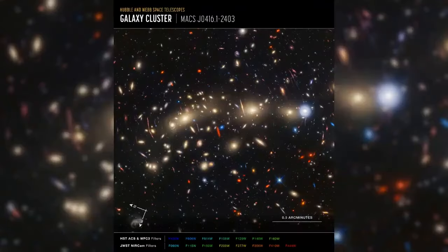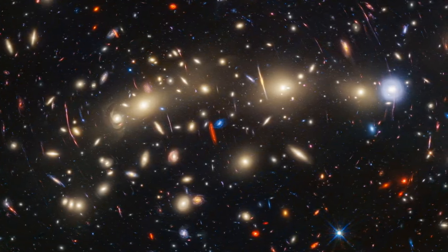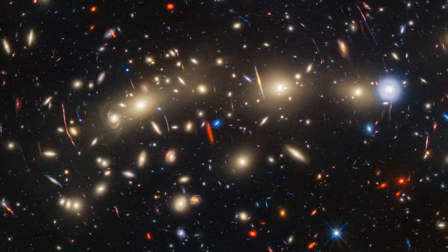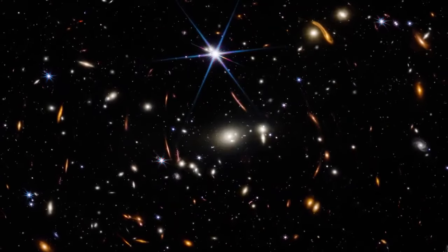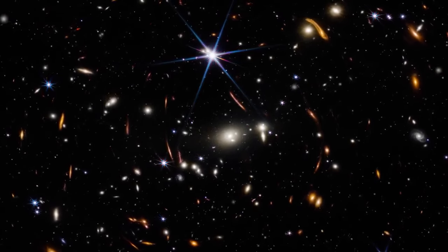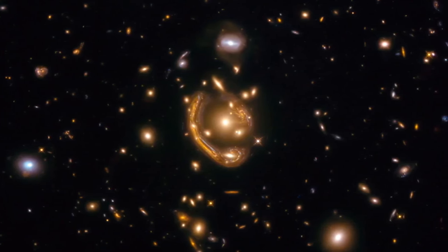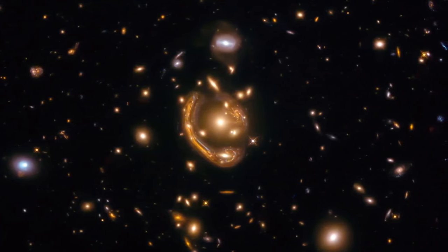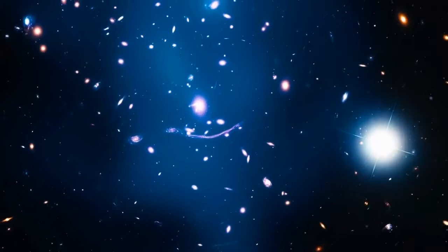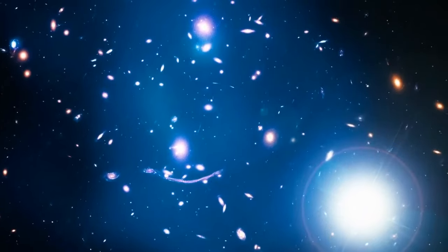Image number two: the majesty of MACS 0416. This massive galaxy cluster is portrayed through Hubble's visible light and Webb's NIRCam, offering a dual perspective. The arrows on the compass may seem inverted, but they reflect the sky's orientation from our earthly viewpoint. MACS 0416, acting as a gravitational lens, magnifies and distorts light, uncovering galaxies otherwise hidden. These clusters, critical for understanding mass distribution across the universe, unveil hidden celestial treasures waiting to be discovered.